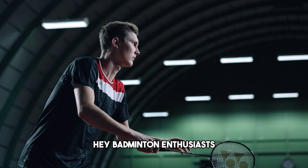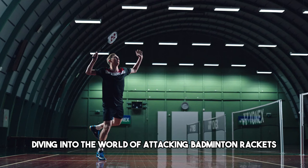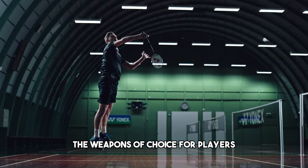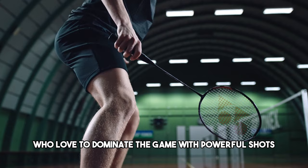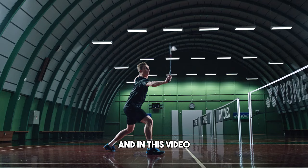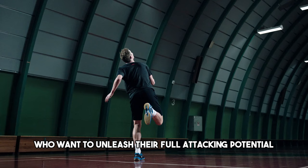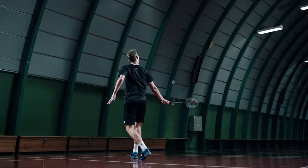Hey badminton enthusiasts, welcome back to our channel. Today we're diving into the world of attacking badminton rackets, the weapons of choice for players who love to dominate the game with powerful shots. I'm TopSportGear, and in this video we'll explore the top 5 badminton rackets designed for aggressive players who want to unleash their full attacking potential. Let's get started.